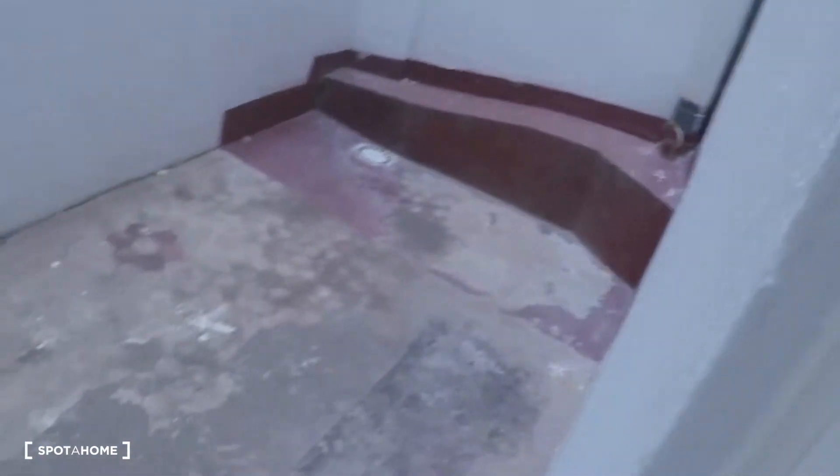This bedroom has a window with interior patio views. Now we go into the second corridor. On the left we have a storage room — this is not a bedroom — and this room has access to a terrace.